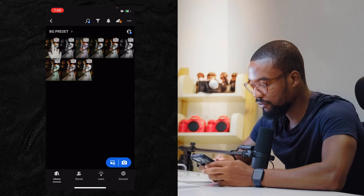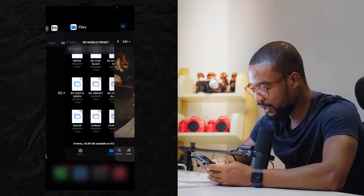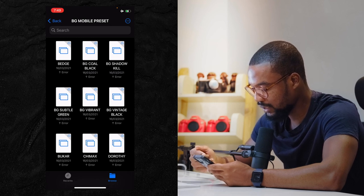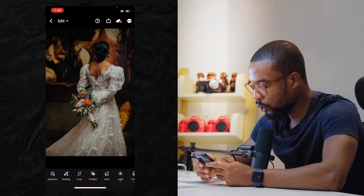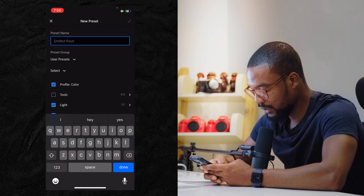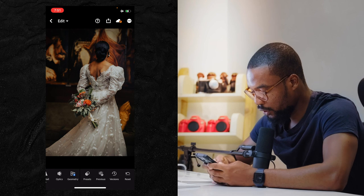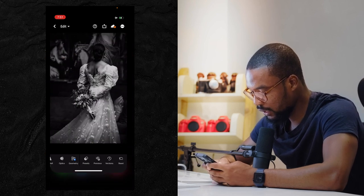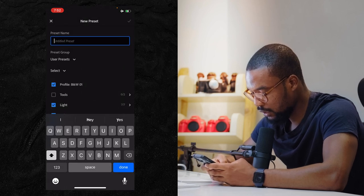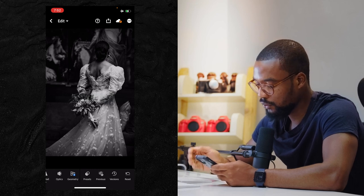We start with the first preset — Badge. Go back to Files to check the names and order: Badge is first, BG Cole is second, BG Shadow Kill is third, and so on. Open the first picture, click the top-right icon, choose 'Create Preset,' name it 'Badge,' click OK, and it saves to User Presets. Repeat this process for every single preset. Good luck!